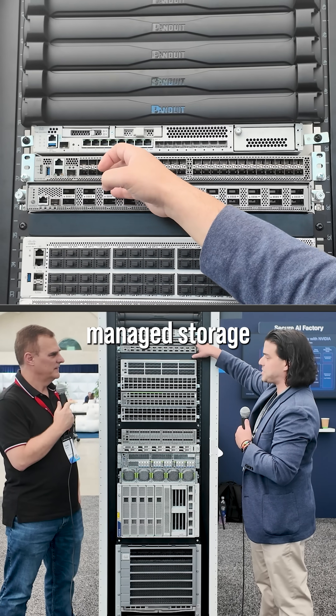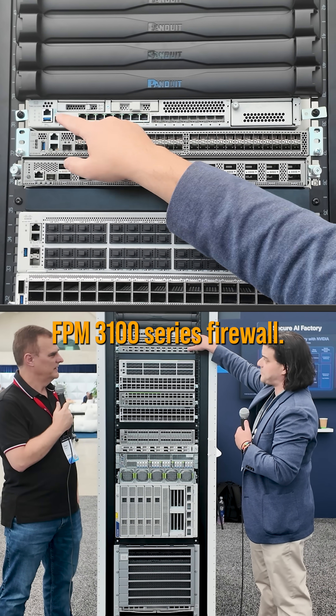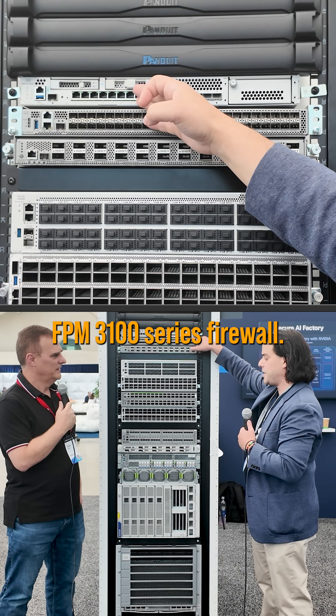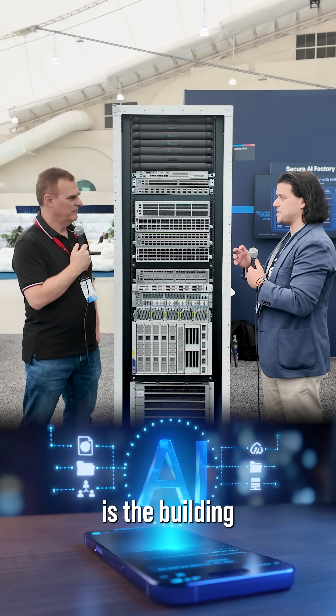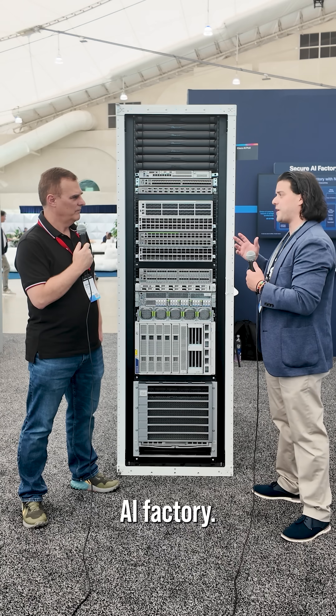You have another traditional managed storage switch and then an FPM 3100 series firewall. These are really the building blocks that you need to create an AI Pod, and an AI Pod is the building block of the Cisco Secure AI Factory.